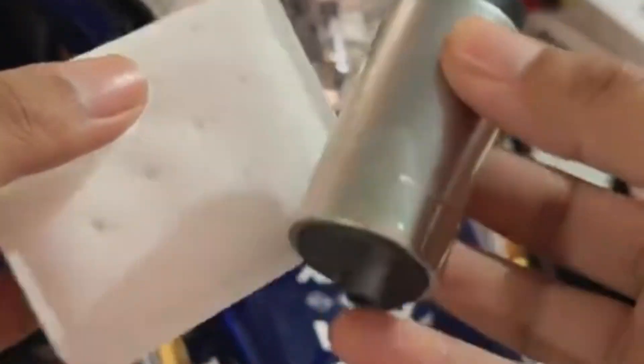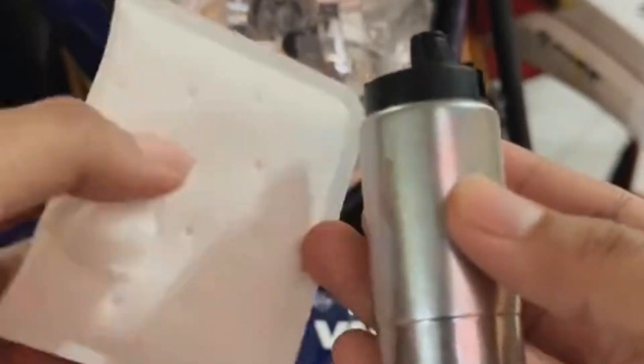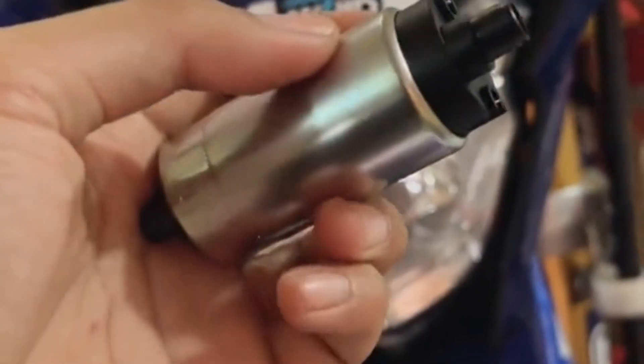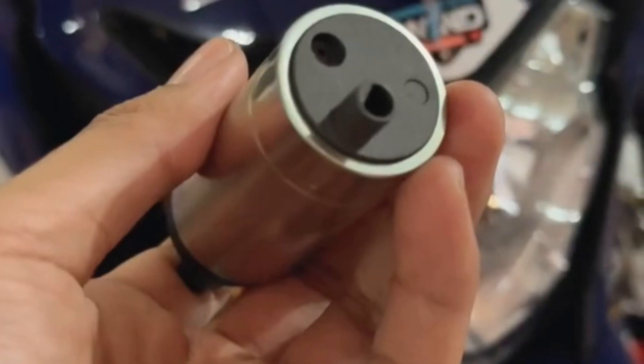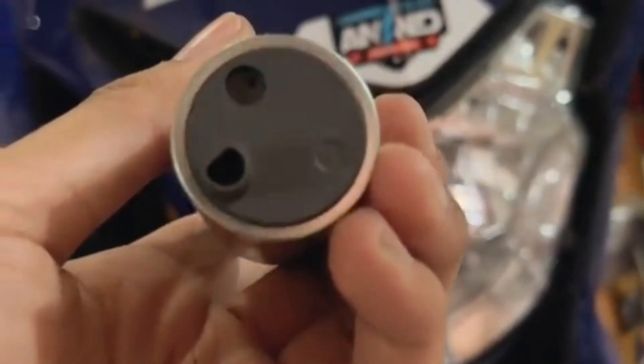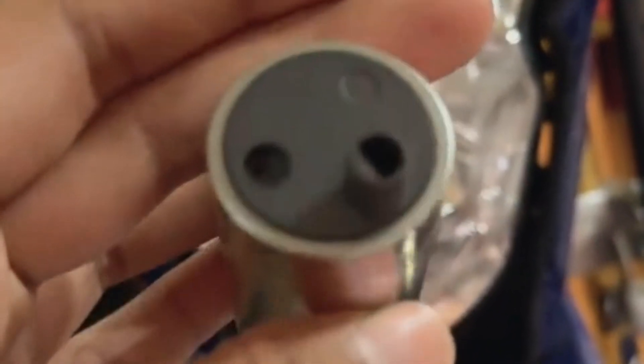Now for some common questions: Does the fuel pump have a maintenance schedule or a specific replacement interval? No, it does not. Most fuel pumps run about 300,000 to 400,000 kilometers without any problems.